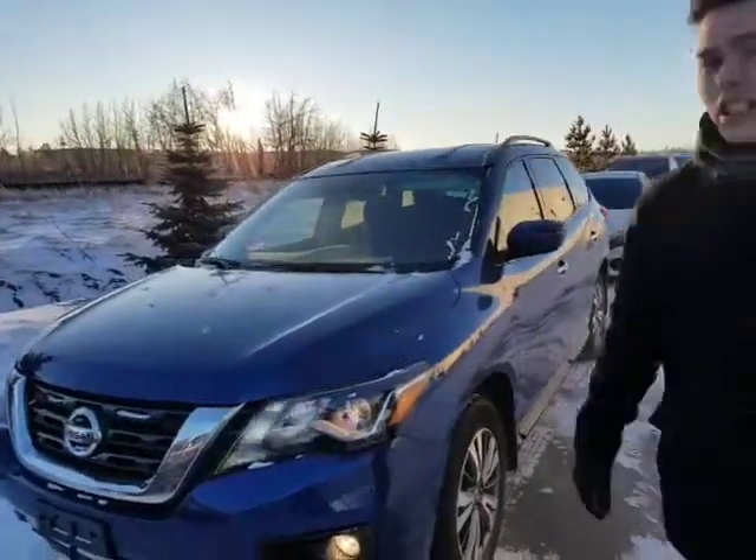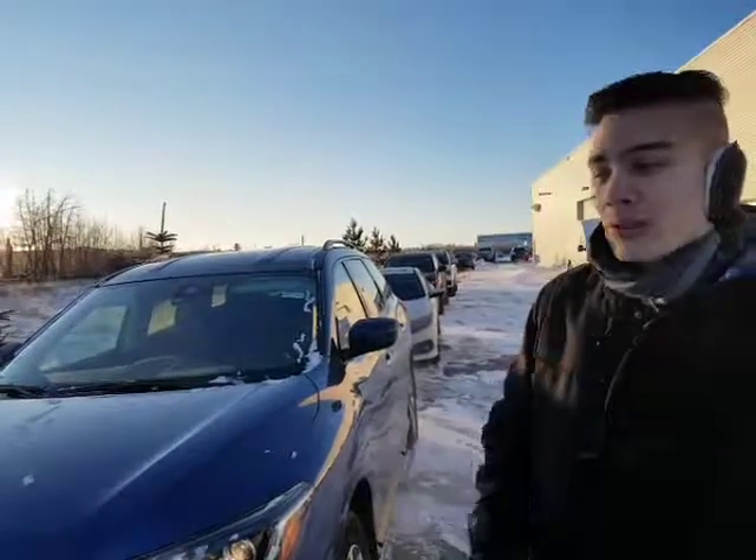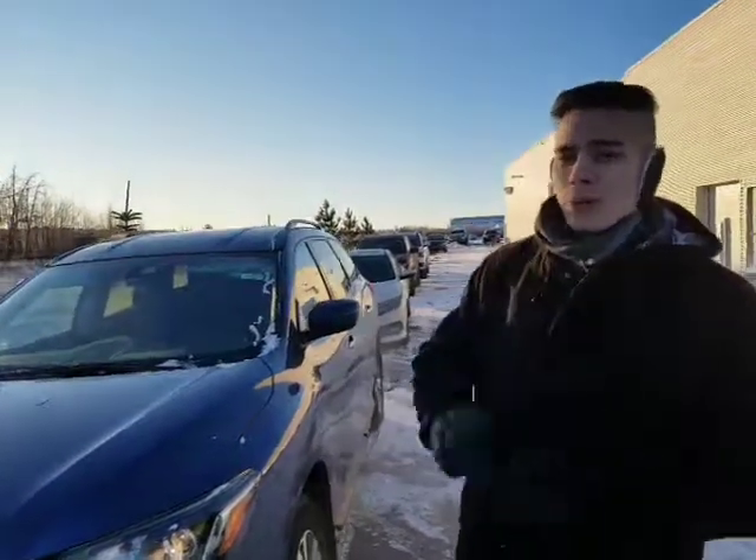I've got this beautiful 2017 Nissan Pathfinder behind me here. I know you were interested in the black one — the black one sold last weekend, so I want to show you this blue one. Absolutely incredible deal. When we're having boxing day deals, we're going to save you tons of money.